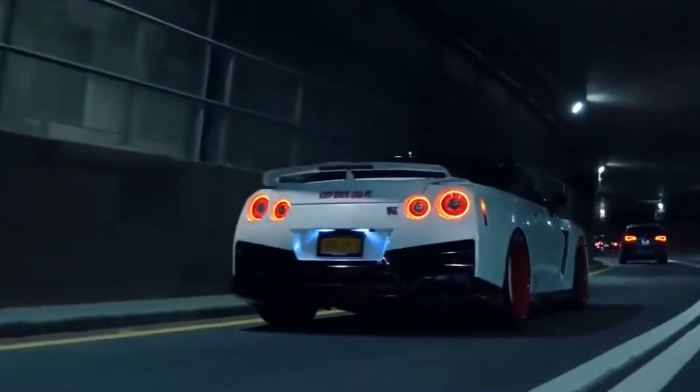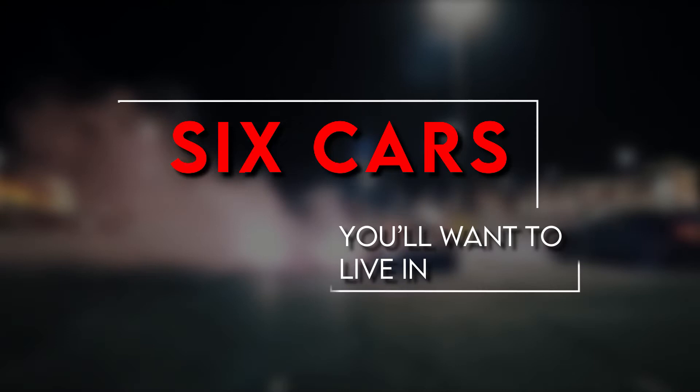With van life and other mobile living becoming more and more popular, we are breaking down these six cars that you will want to live in.